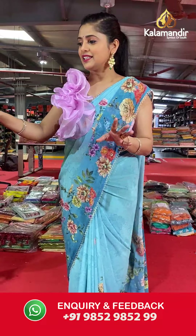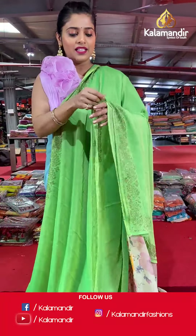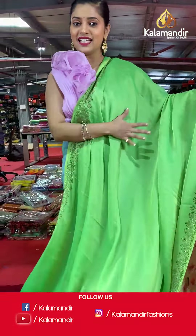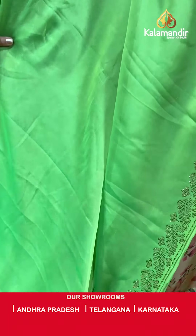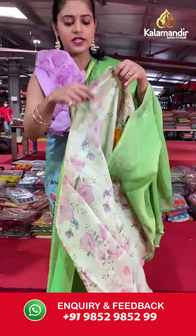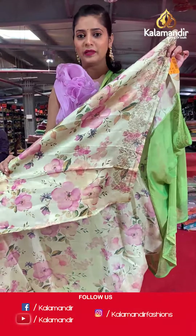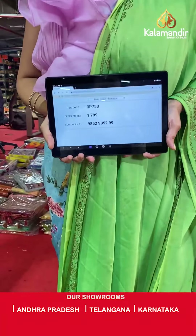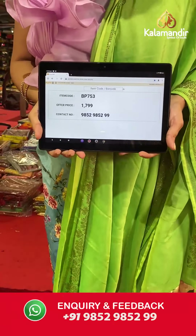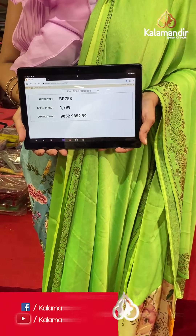These are absolutely trendy sarees and you can play around with the blouses — make as many fancy designs and models as you want. Here is the next saree — plain body crepe saree with stonework on the border. The pallu will be the same as the saree, and the blouse piece is fancy with a lovely floral design all over it — a cream colored blouse piece with stonework. Saree code is BP753 and offer price is Rs 1,799. To place an order, please take a screenshot and send it to our WhatsApp number 985-2985-299.